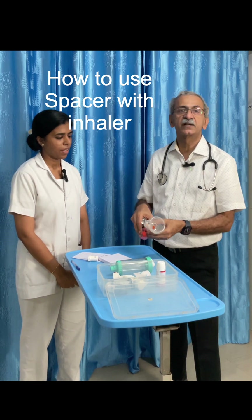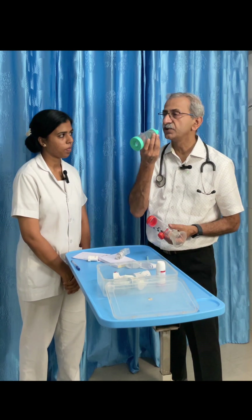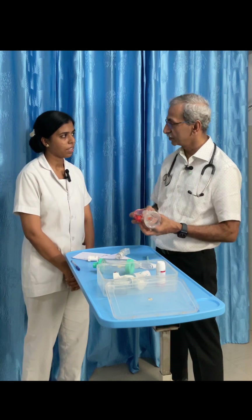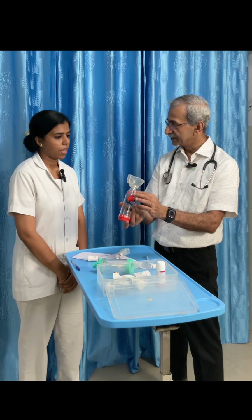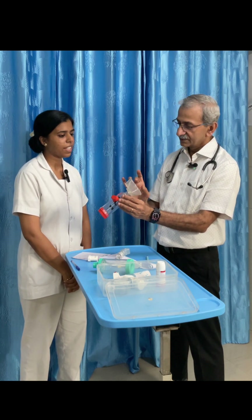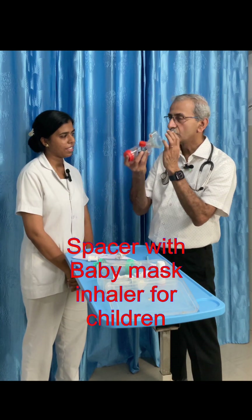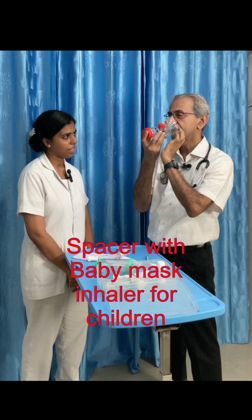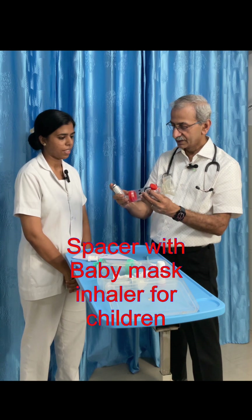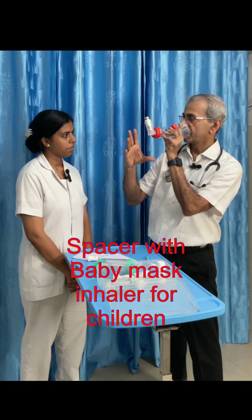For children specifically, those below four or five years — even with the spacer, they may not cooperate when asked to keep it in the mouth. Or when they are agitated, lying down, or sleeping, you can still use it. For these cases, we use the spacer with a baby mask, which covers the baby's nose and mouth. Shake the inhaler, press it into the spacer, and the medicine is delivered through the mask.